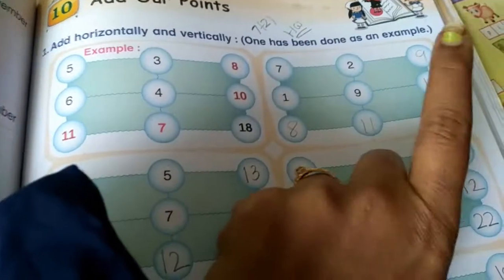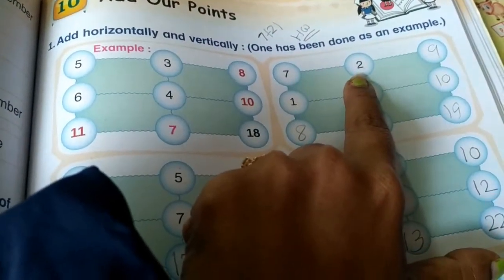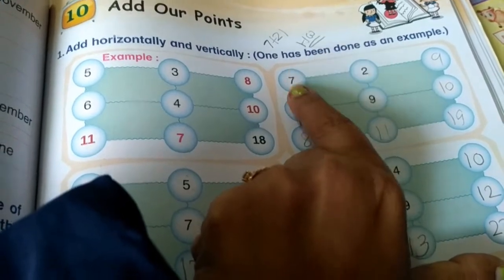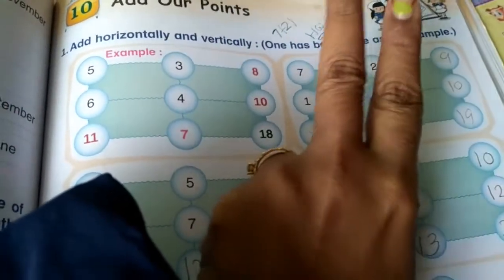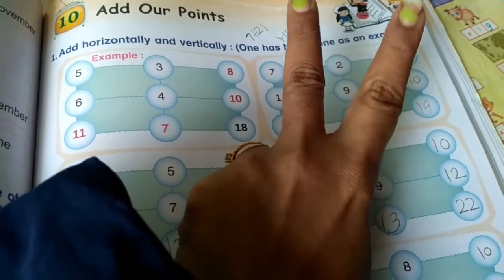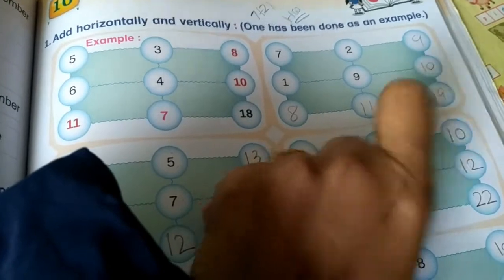Now we are going to add horizontally. 7 plus 2 — keep the 7 in mind, it is the bigger number, and count 2 fingers after 7: 8, 9. Then 9 plus 1 is 10.